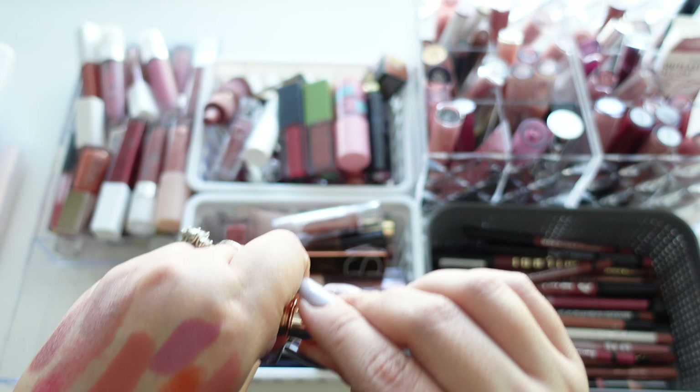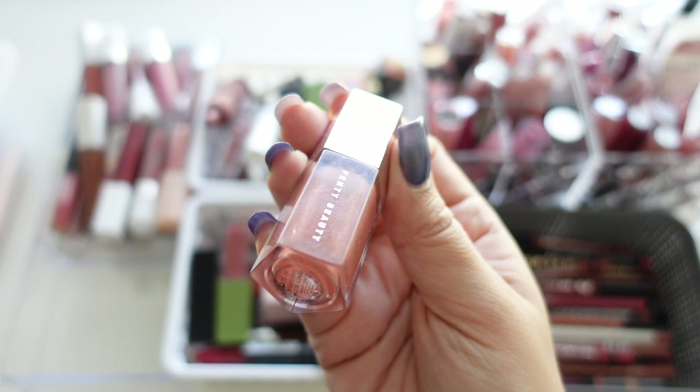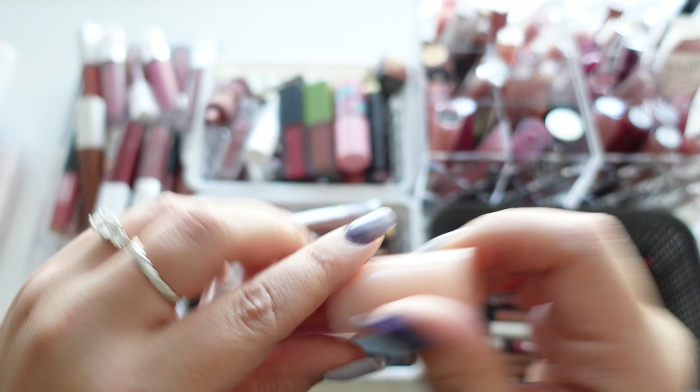Next up are mostly lip glosses and liquid lipsticks. First is the Fenty Beauty lip gloss in Fenty Glow — very gross and very old, had it for way too long, letting that one go. Next is a ColourPop Luxe Gloss in Come Through — also very old, letting that one go as well.